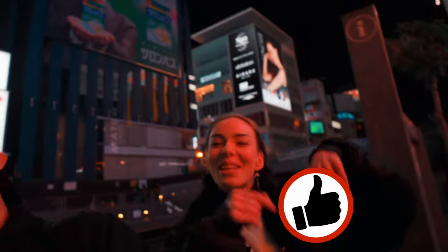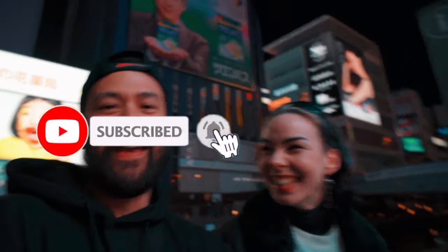But before we get this video going, hit that like button, subscribe to my channel for more travel videos like these, and let's jump right into it.